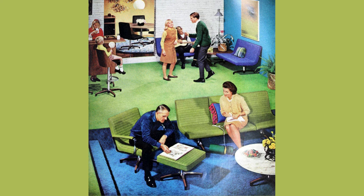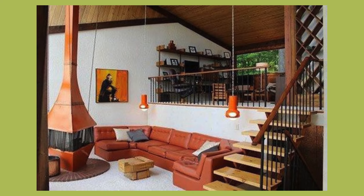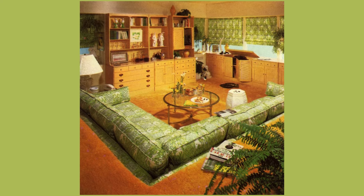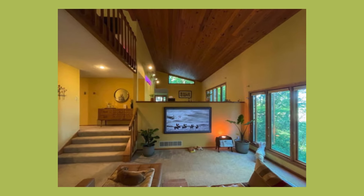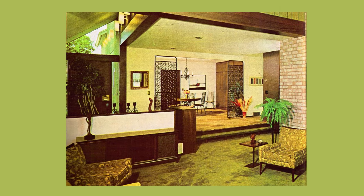Sunken living rooms were a trendy architectural feature in 1970s homes. One, two or three steps down into a living area broke up an otherwise open-plan layout. In my experience, it was generally two steps down from the entrance and then two steps up to a dining area. As a kid, the long step was the perfect place to play — a racetrack for matchbox cars or a meet-up for the Barbie dolls. And there is just a sense of wonder and glamour about stepping down into a living area.